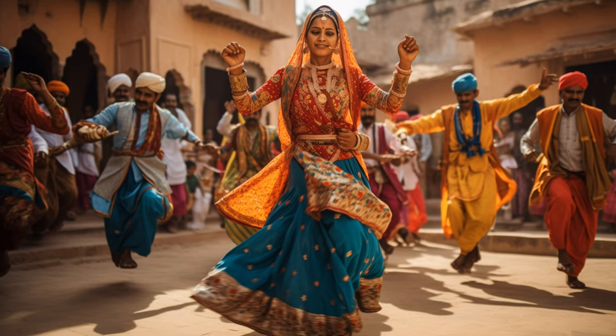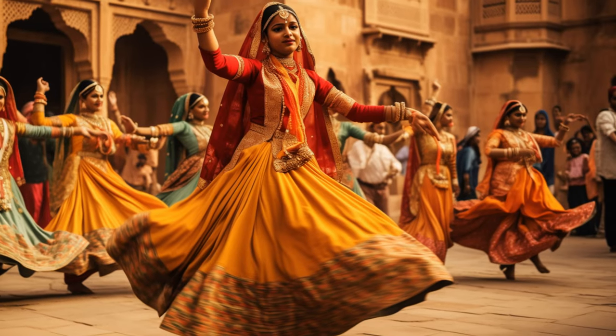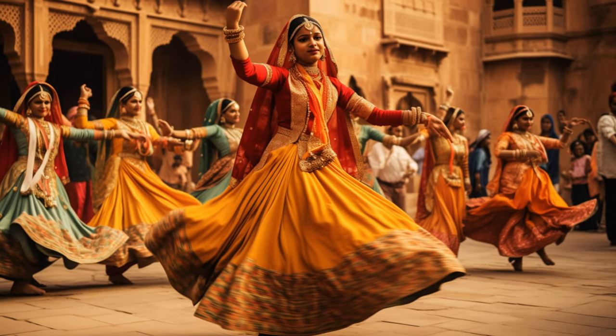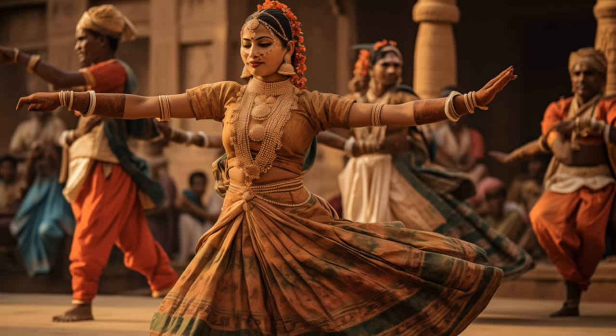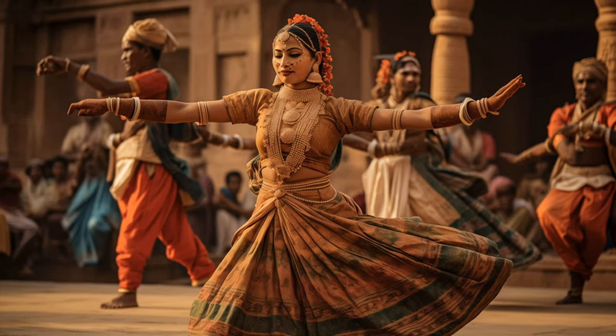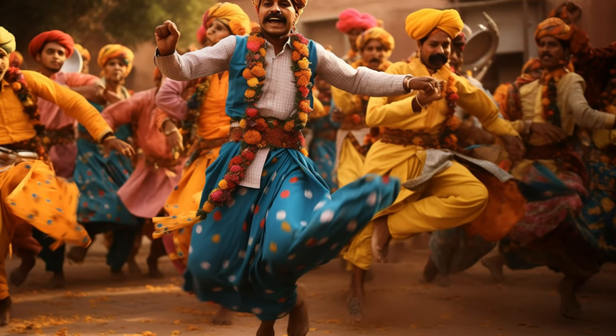The most popular festivals include the Pushkar Fair and the Desert Festival of Jaisalmer, where you can witness locals adorned in traditional attire, engaging in folk dances and music, and celebrating with infectious enthusiasm. No trip to Rajasthan would be complete without experiencing the soulful melodies and rhythmic movements of its unique art forms.